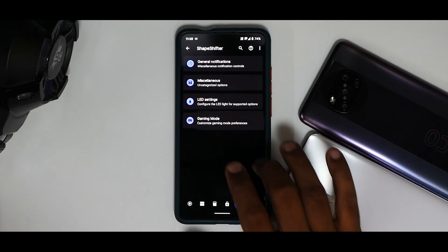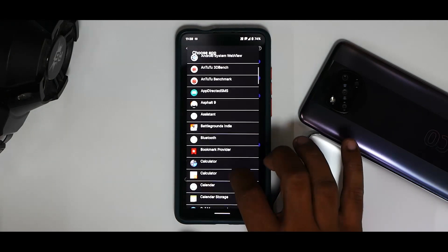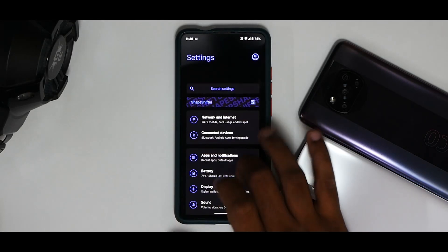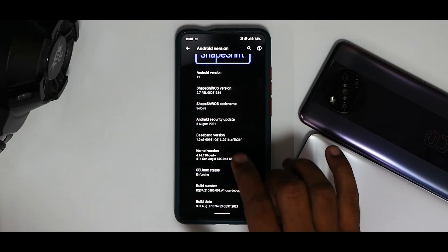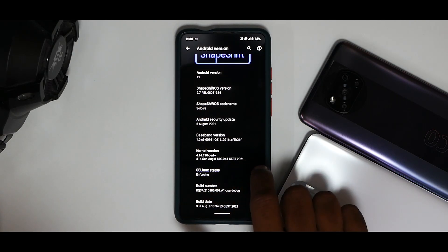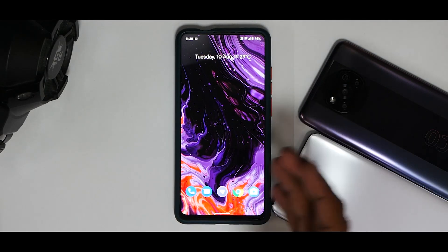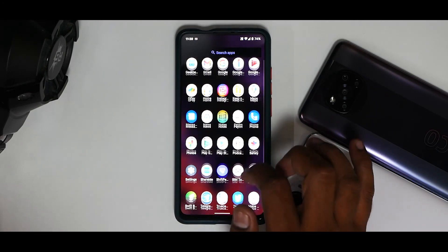Apart from this, you have LED settings and you can add games to the Gaming Mode. Now a very important question: what kernel does this device run? Going to About → Android 11, it comes with the Perf Plus kernel. I'm not sure if this is a performance-enhanced version or if it gives better battery life, but let's look at the benchmark numbers. We couldn't run AnTuTu due to an error, but we did manage to run the CPU throttle test.